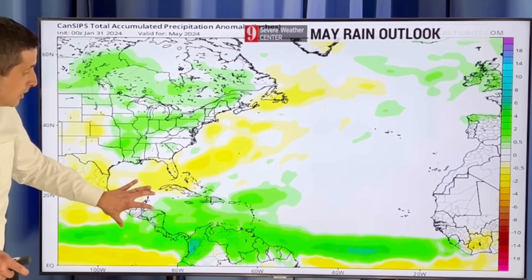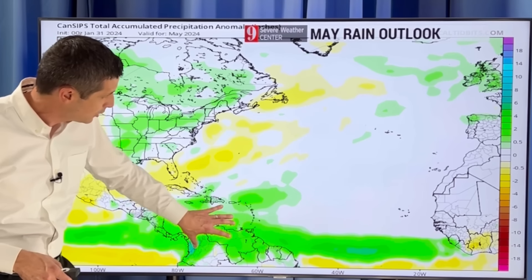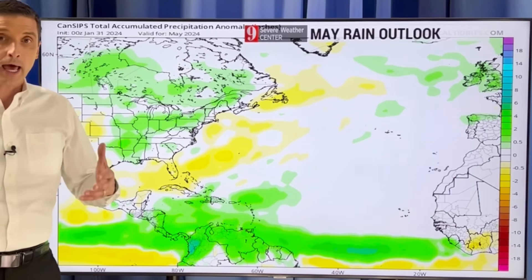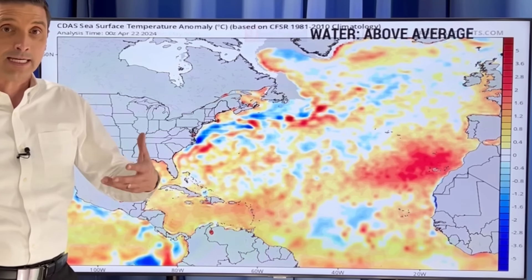So this is telling me that we're not going to have a ton of dry air here, which means we could have a few disturbances very close to the Caribbean that we need to keep an eye out for. But that's just one thing — you need the moisture, but there are other ingredients that need to be in play.